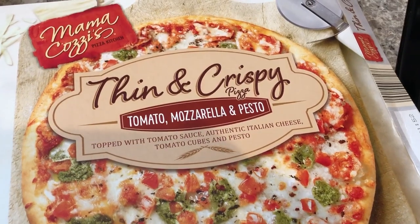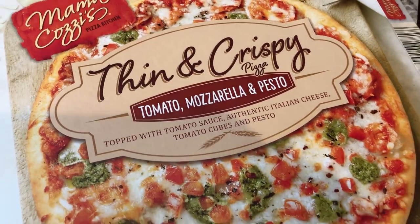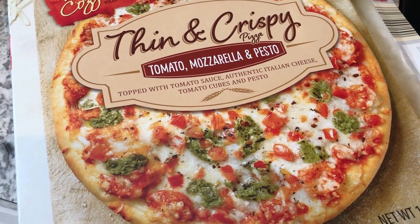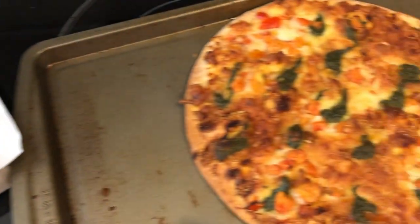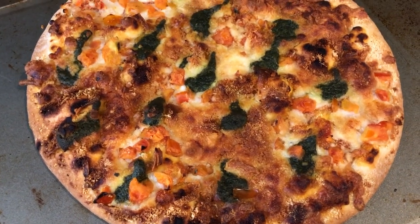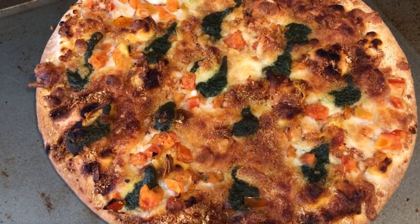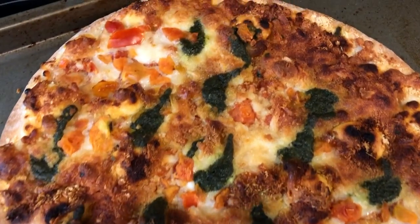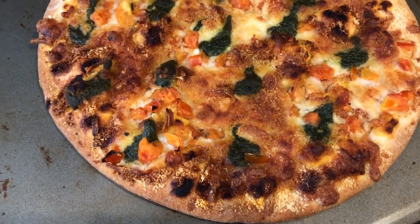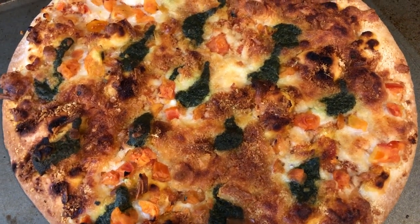Hey guys, so for dinner tonight we are having Mama Cozy's pizza — thin and crispy tomato mozzarella and pesto. Picked this up from Aldi, and the directions say to cook it directly on the oven rack. I overcooked this one — as you guys know, Howard really likes an undercooked, kind of doughy pizza. I prefer mine more well done, but I actually did not mean to cook it this long; I lost track of time and didn't set the timer. Anyway, cooked it directly on the oven rack and then put it on a cookie sheet to cut it up. This is what's for dinner tonight!